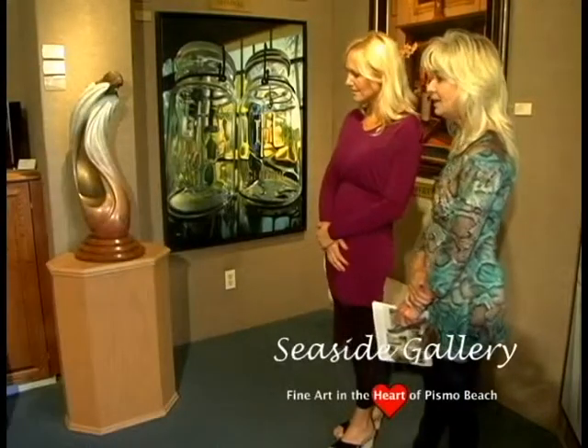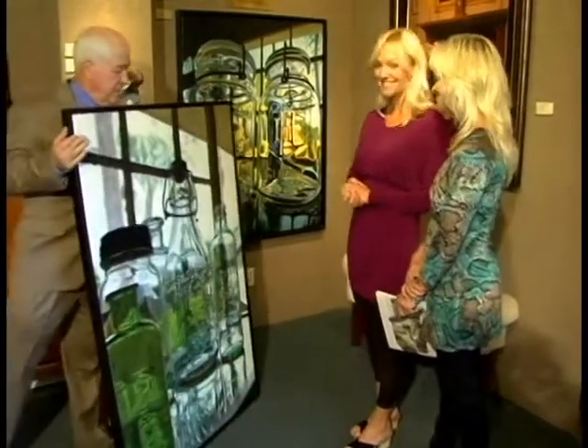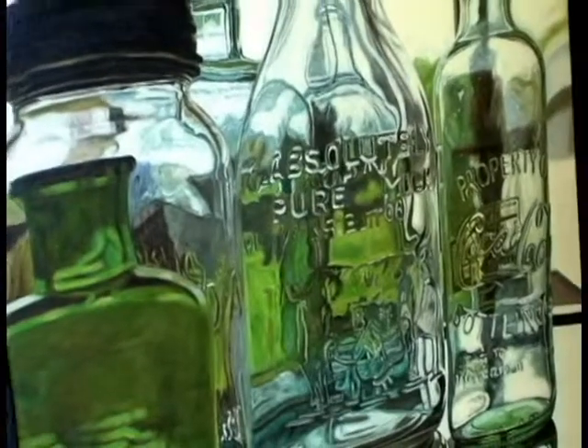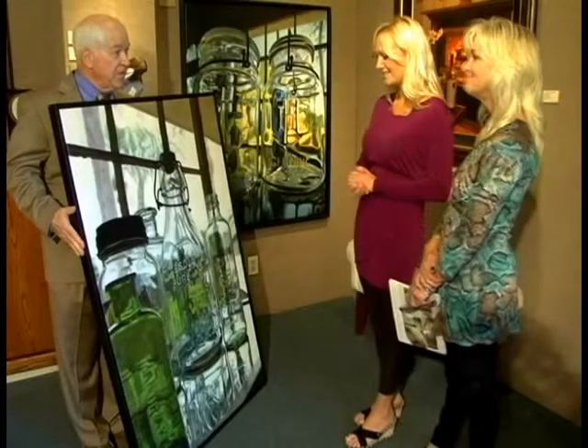Okay, I got another one for you then, real quickly. Oh wow, look at that. This one has a little less color, a little bit more subtle. Beautiful for your stairwell. That is perfect. I love it. I think we've got this one sold.